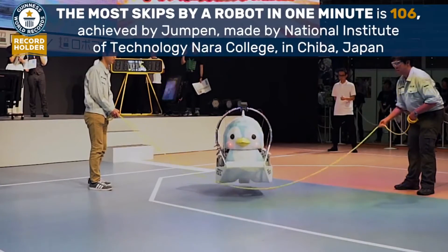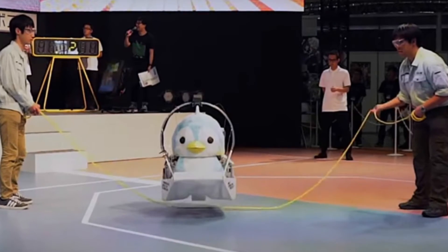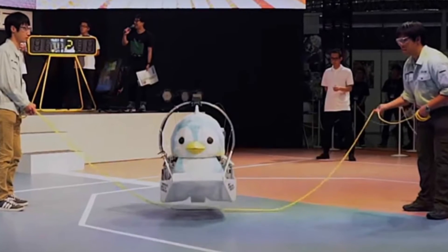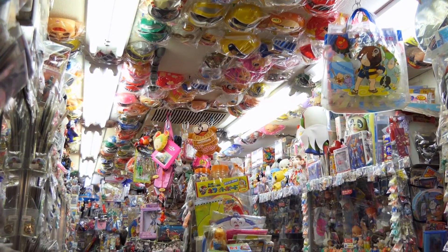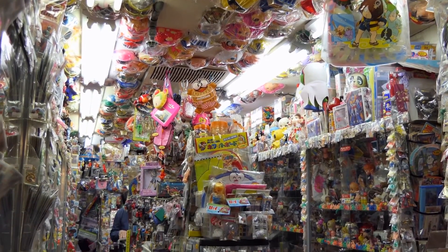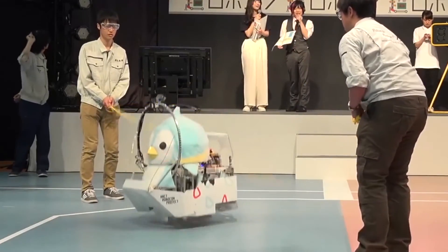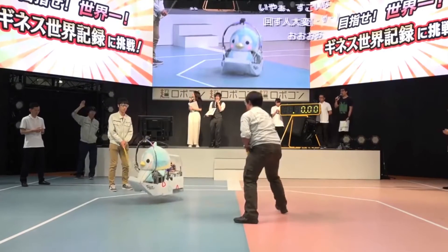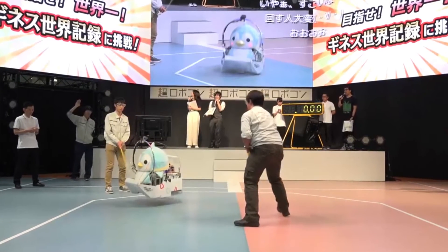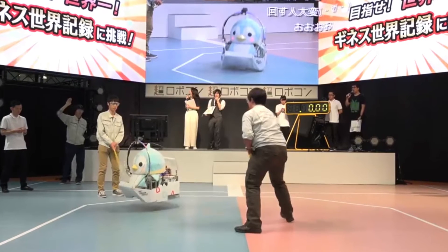A host of sensors allow Jumpin' to achieve this goal and it can jump over any rope without ever making a mistake. It's also extremely fluffy and would make an amazing toy if it's ever put up for sale. Unfortunately, there aren't any plans to develop a commercial version of the robot just yet, but we have no doubt that we'll be able to pick one up sometime in the future, which would be pretty awesome to say the least.